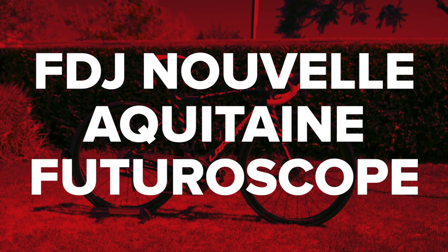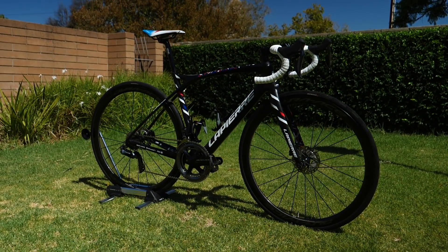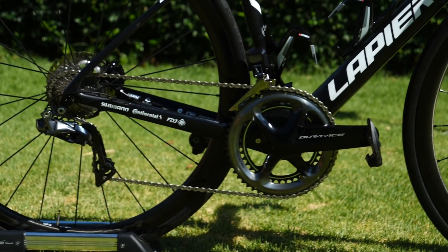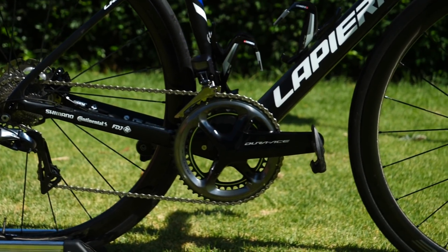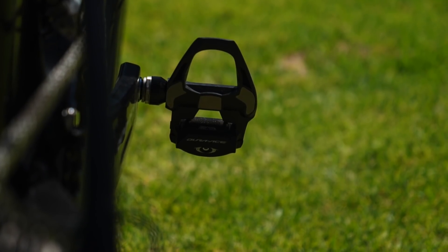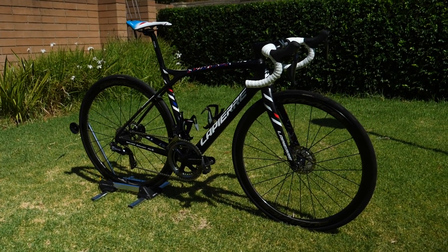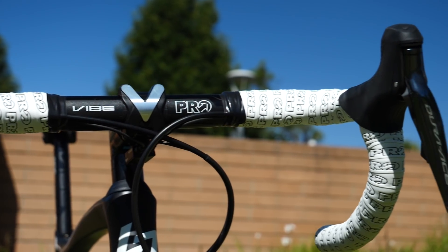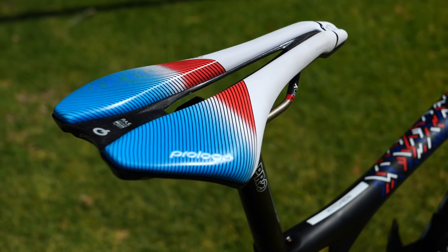FDJ Nouvelle Aquitaine Futuroscope will ride the French brand of Lapierre, kitted out with Shimano wheels and group sets. Shimano also provide the pedals and power meters. Tyres are from Continental, and the handlebars, stems, and seat posts are courtesy of Pro, which is part of Shimano. And the saddles come from Italian brand Prologo.